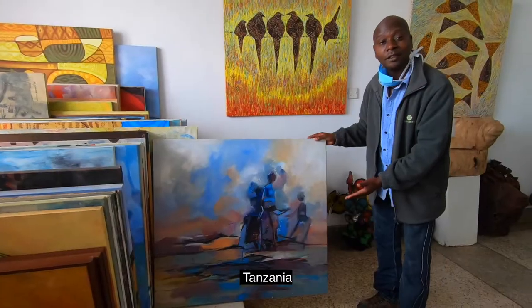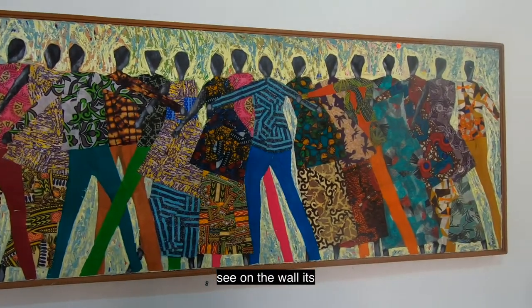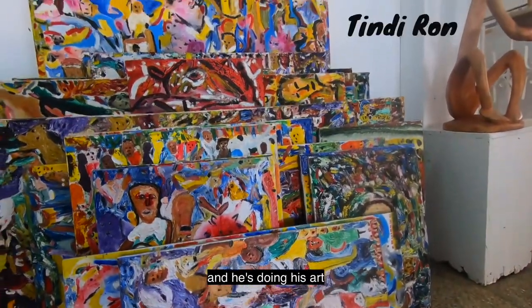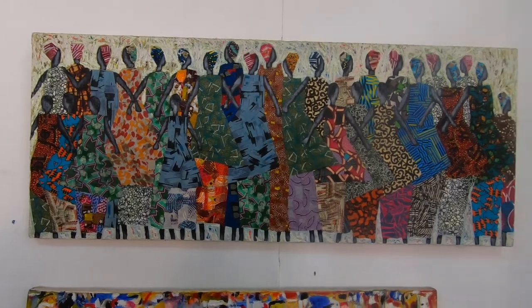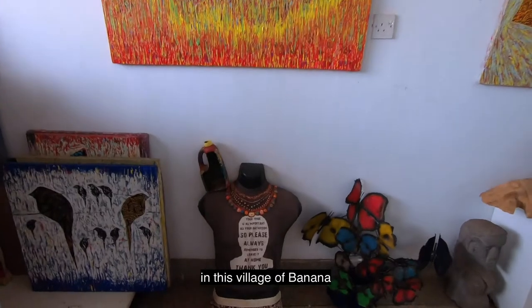We have a Kenyan artist, artists from Tanzania, Uganda, and a Kenyan lady. On the wall is T.D. Lonnie, who is a Ugandan artist doing his art on Kanga, on canvas. We started in 1992 in this village of Banana.